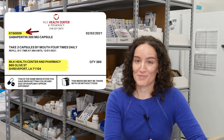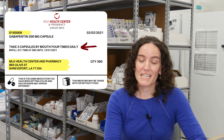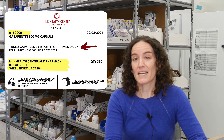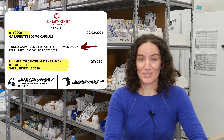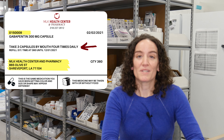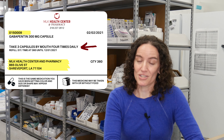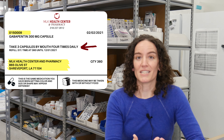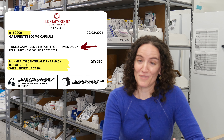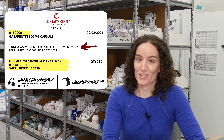Most importantly on your prescription label are the instructions. The instructions should be very clear and tell you exactly how many pills to take, how often to take them, and when to take them. It may say one pill twice daily or one pill once a day. If there's ever any question, ask your pharmacist where you got the prescription filled, or talk to a pharmacist at a drugstore and they can help you decipher those instructions.